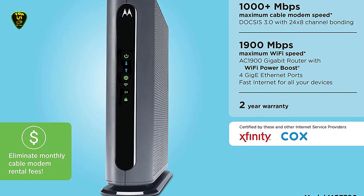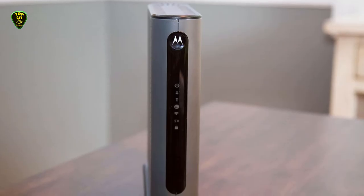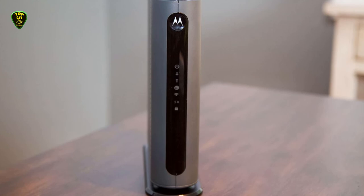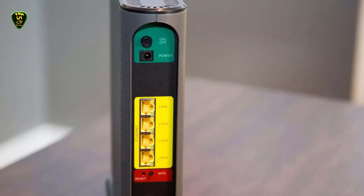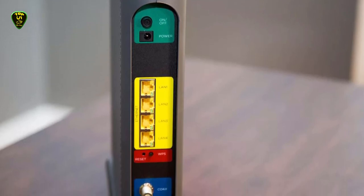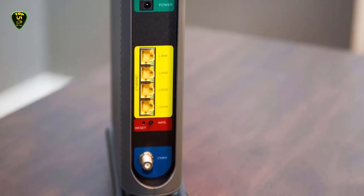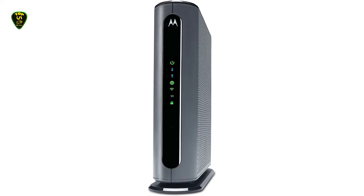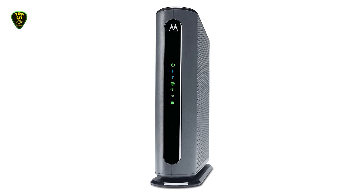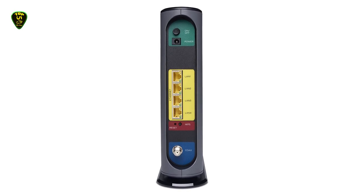If all that sounds like gibberish, don't worry — all you need to know is that this modem router combo packs a ton of modern features into one sleek package to maximize your internet speed and reliability. Motorola calls it the wireless power boost, which amplifies the wireless signal and extends its range so you can cover a larger area with a single box. This makes it perfect for larger homes or any area where you want a strong signal. The Motorola MG7700 is the overall best modem router combo on this list.